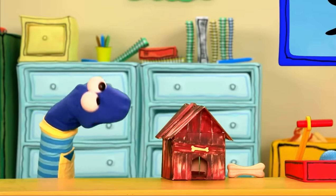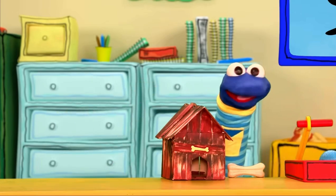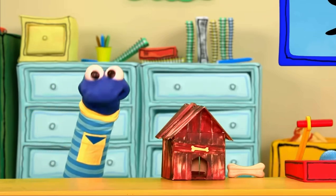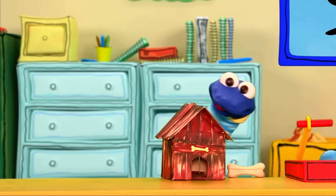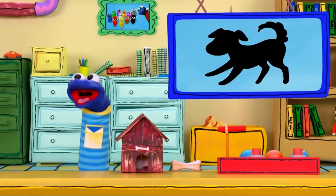Look at this special house. It doesn't have a door. But instead, there is a hole in the middle. But who would live in there? I don't know about you, but I need another clue.